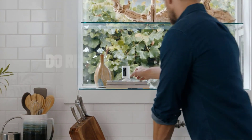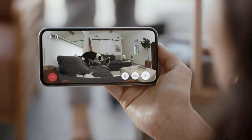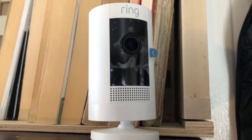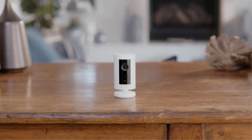Hey everyone, welcome to our video: Do Ring Cameras Run Off Internet? Ring cameras have revolutionized home security, offering homeowners peace of mind with their advanced features and seamless connectivity. In this video, we'll explore the role of the internet in running Ring cameras and how it enables them to provide reliable surveillance for your home. So, let's get started.